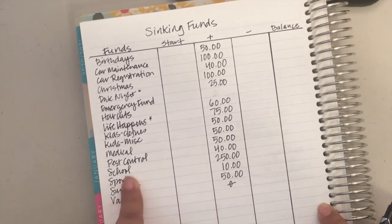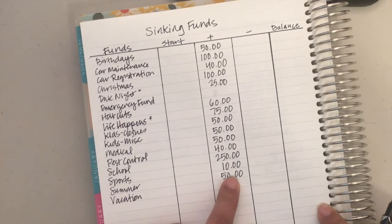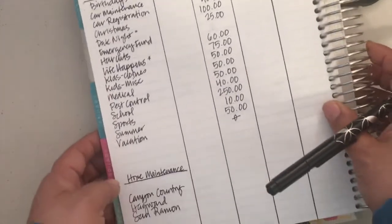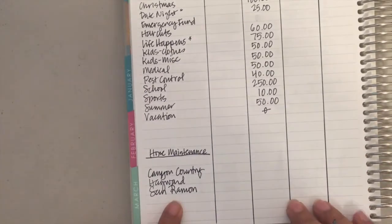That sinking fund is for kindergarten. Sports gets $10 — we're not in any sports right now, but I'm still saving for when he does join a team or a club. Summer gets $50 a month because it comes every year. Vacation — we're not going anywhere, so we're not doing that one.